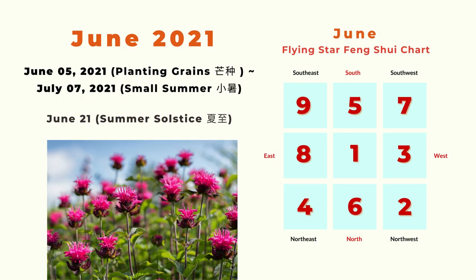We are following the same format as before. The month of June is defined by the 24 solar turns. It starts from June 5th, Planting Green, until July 7th, the Small Summer or Small Heat. There is always one solar turn in between, and this one is June 21st, the Summer Solstice.